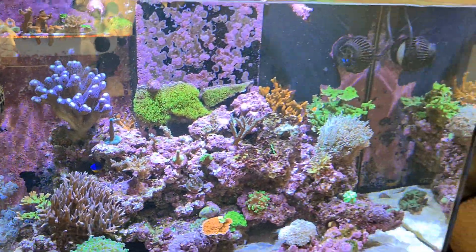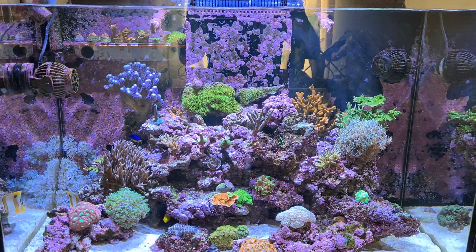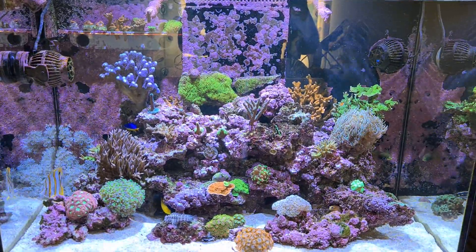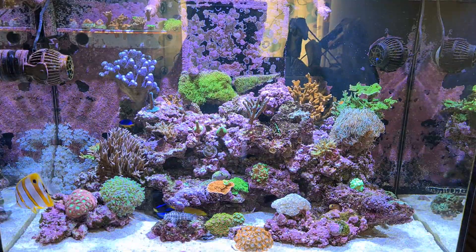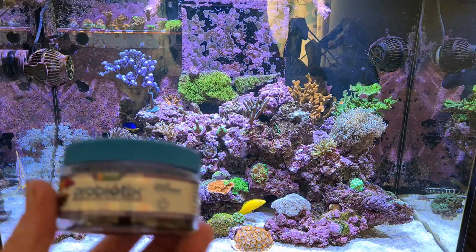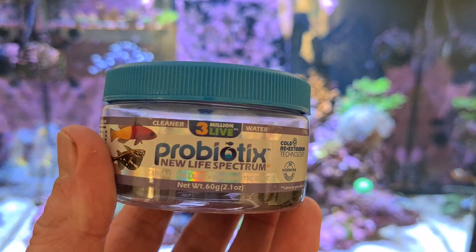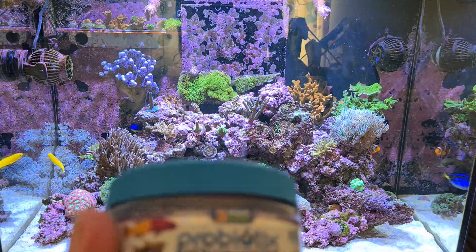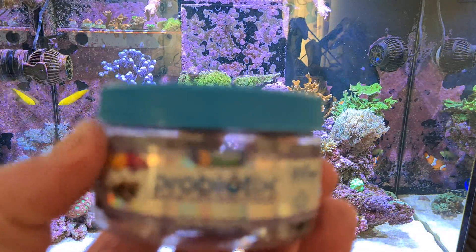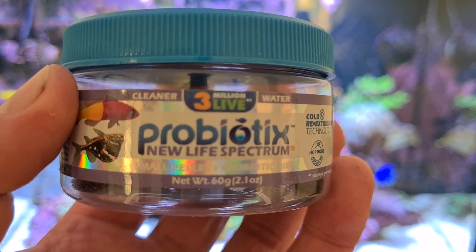So let's put the main bulk of food in. On a regular basis I feed two to three times a day. The main food I feed the whole system is New Life Spectrum Focus Probiotics pellets, which literally has everything in it for all types of fish. Some fish go straight on it, but others you'll have to persevere with.